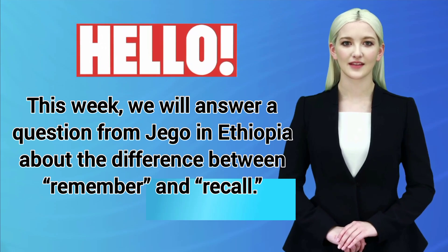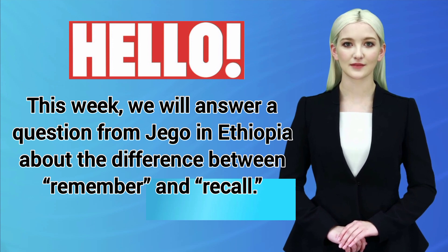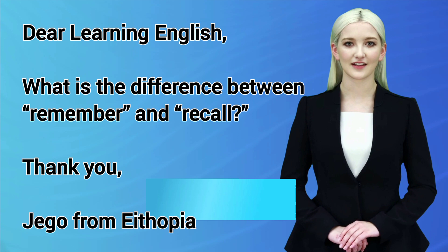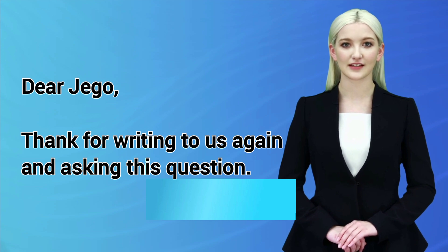Hello! This week, we will answer a question from Jego in Ethiopia about the difference between remember and recall. Dear Learning English, what is the difference between remember and recall? Thank you, Jego from Ethiopia. Dear Jego, thank you for writing to us again and asking this question.